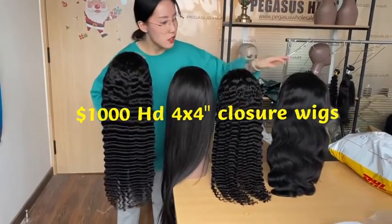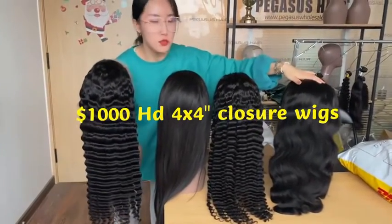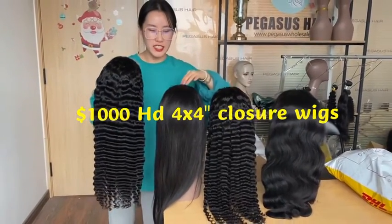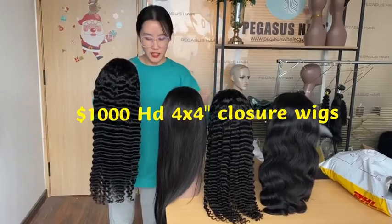This one is 22 inches, these two deep-wave are 24 inches, and the straight one is 26 inches.